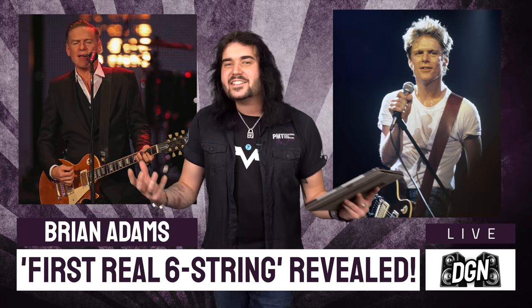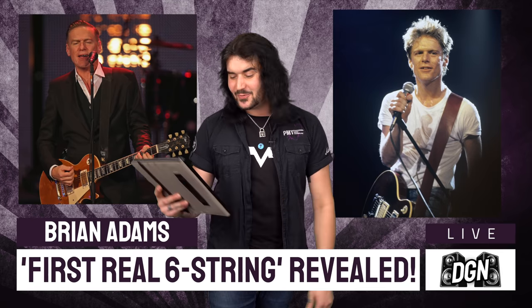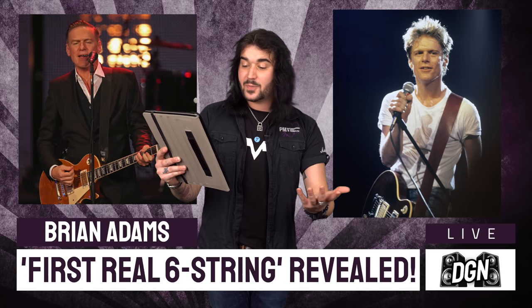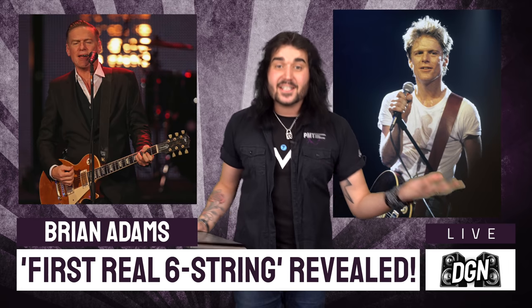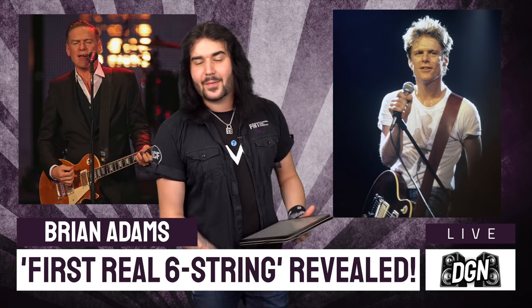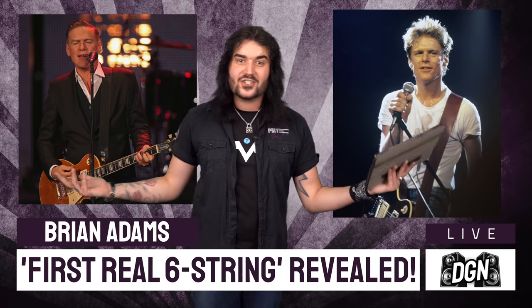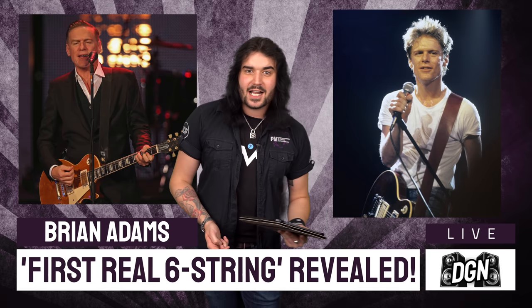The fact that he owned an imitation Strat before his imitation Les Paul means he didn't really care much for his Strat — his first real six string was this fake Les Paul bought at a Five and Dime in Canada. The reason he liked it: 'I felt at the time to have a Les Paul — I was heavily into Humble Pie's Rockin' the Fillmore album, and both Peter Frampton and Steve Marriott were on Les Pauls.' Since then he's played lots of genuine Les Pauls and Stratocasters. 'So Happy It Hurts' is Bryan Adams' upcoming studio album, so keep an eye out for that.